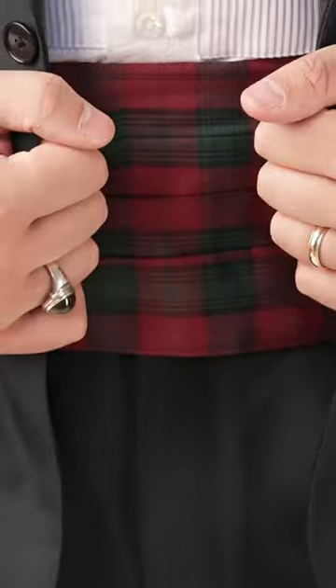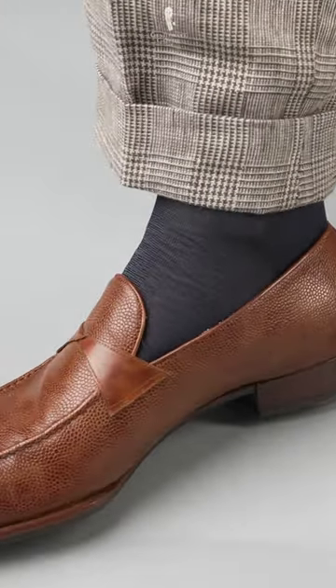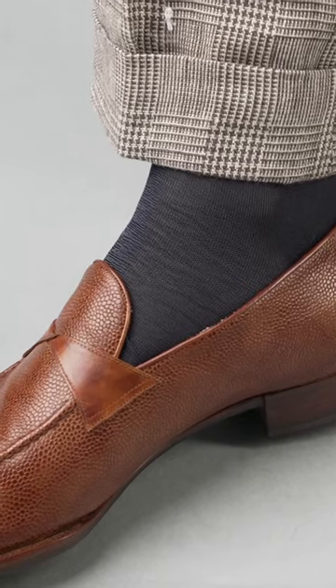For holiday parties, nothing compares to these socks alongside a tartan dinner jacket or cummerbund. Silk's temperature-regulating property makes these socks suitable for day wear, too.